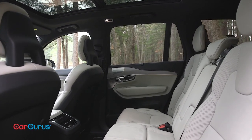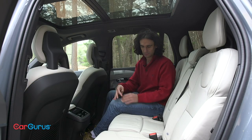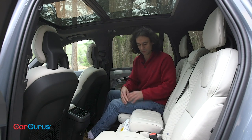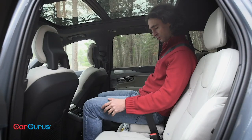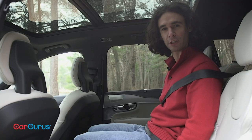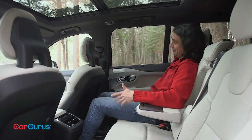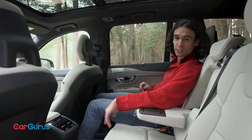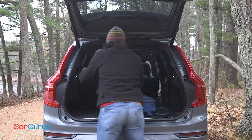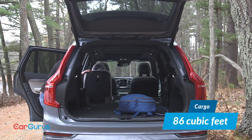The second row can seat three across on the bench, or two if you opt for individual captain's chairs. You should order the second row bench — not only is it cheaper, but you can also order a built-in booster seat for young children. Adults can recline and there's plenty of legroom. Four-zone climate control is standard, as is a third row of seats. Unlike the Telluride, it's a tight squeeze back there, but with all seats folded, there's 86 cubic feet of storage.